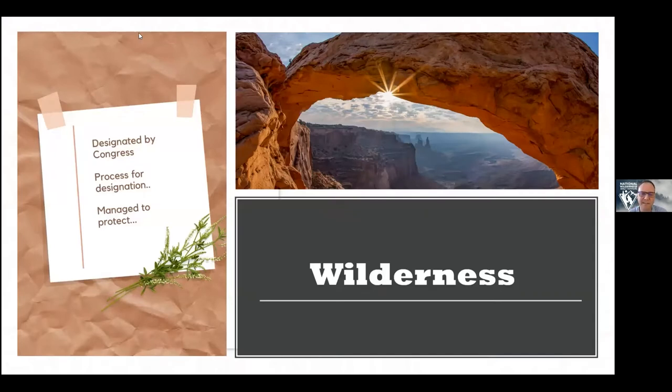Thanks, Liz. I also lived in Moab after college — one of the job experiences that really introduced me to wilderness management as a career. Since this is the third day of a wilderness conference, I'm hoping most of you know what congressionally designated wilderness is. But in case you're joining for the first time: wilderness is a parcel of federal land that Congress has designated as meeting certain criteria under the Wilderness Act of 1964. Congress and only Congress can designate wilderness.